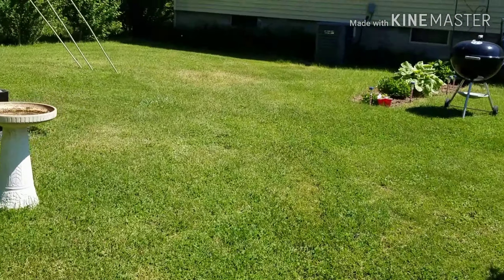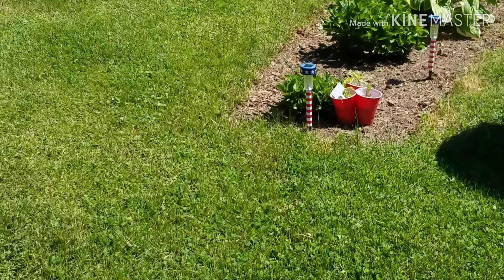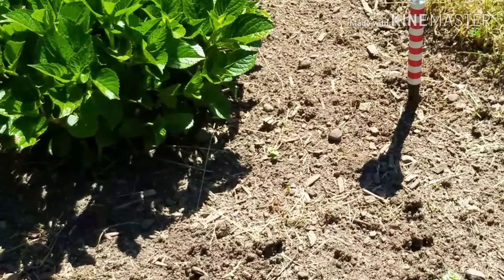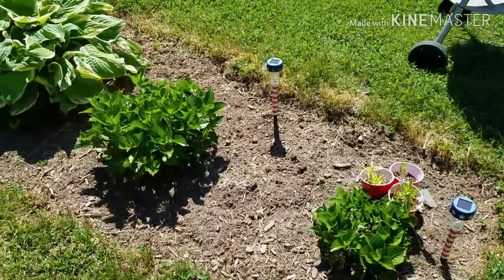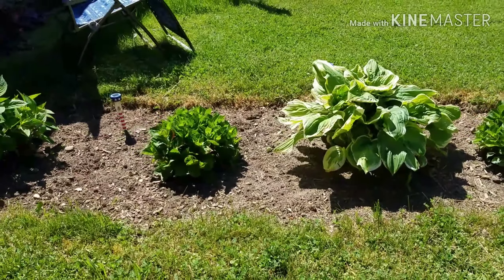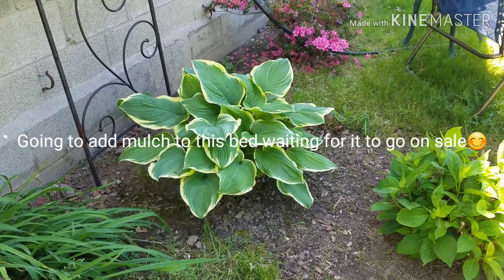I've got a bed over here that has hydrangea and hosta in it, and as soon as the mulch goes on sale I'm going to be mulching this bed. Those little cups there — I got some free seeds last year and put them in there, and those survived the winter. So I'm waiting on them to grow up and then I'm going to put them in a bed somewhere once I see what they are.